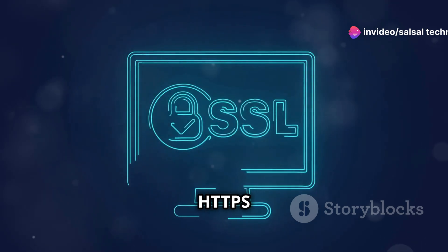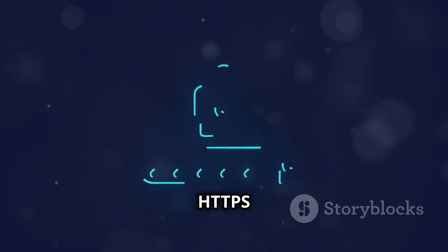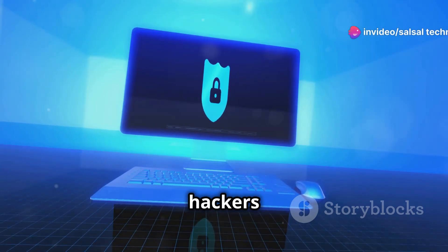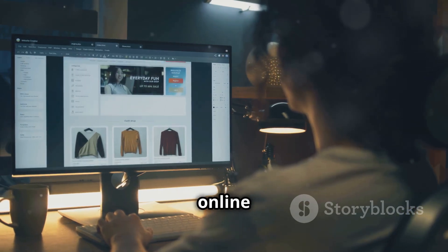HTTP versus HTTPS: decrypting secure communication. Security is paramount in today's digital age. HTTPS encrypts communication between your browser and the website, making it difficult for hackers to intercept information. Look for HTTPS and the padlock icon in your browser — it's a crucial step in safeguarding your online activity.